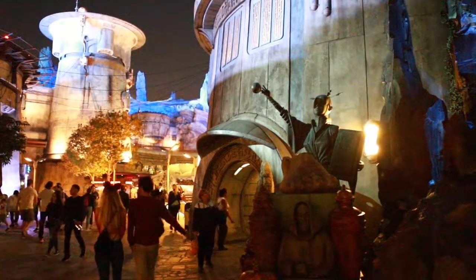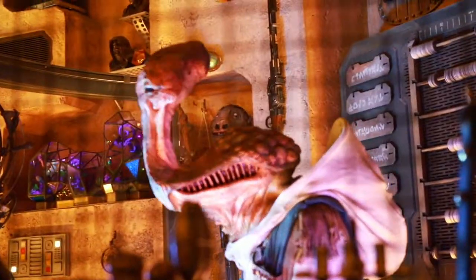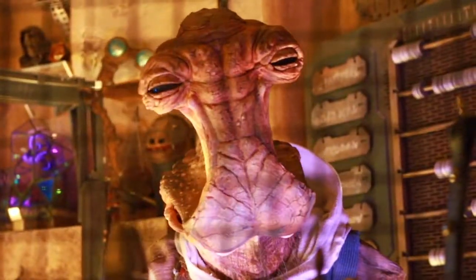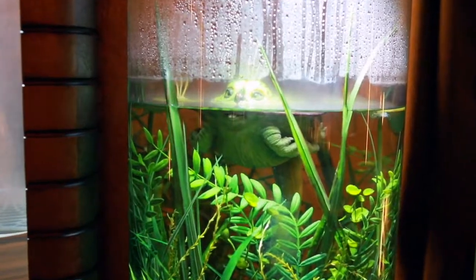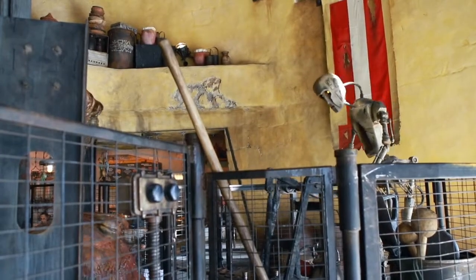Lastly, you'll find Doc Ondar in the Den of Antiquities. This amazingly detailed animatronic runs his antique shop in Batuu. His fluid movements, eyes blinking, mouth, and speech are so fluid and realistic, you might think he's a real creature. These are just some of the amazing animatronics you can find in this new land. Let me know in the comments if you found any other fun animatronics while visiting Batuu.